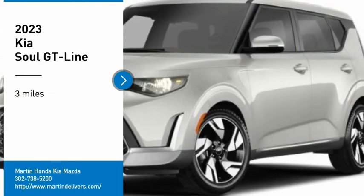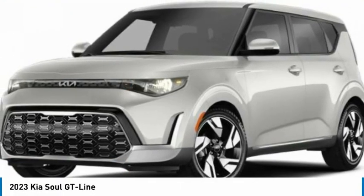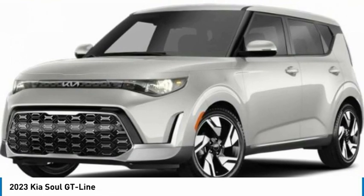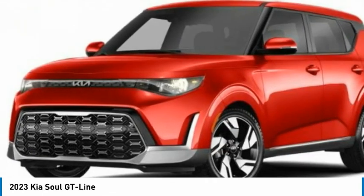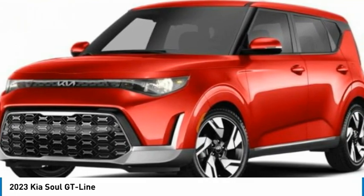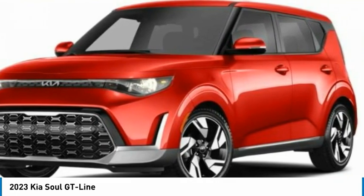Looking for the right vehicle? Check out the 2023 Soul. The Soul is quick and ready with its innovative, catchy style — a sharp, roomy, and well-fitted cabin, and a comprehensive list of safety and fun features.